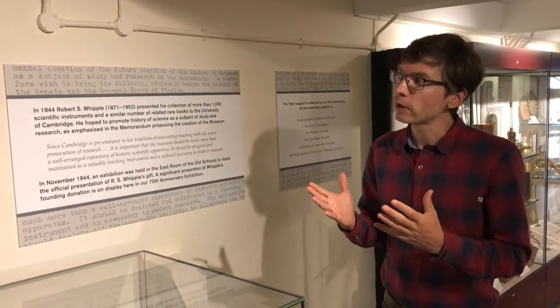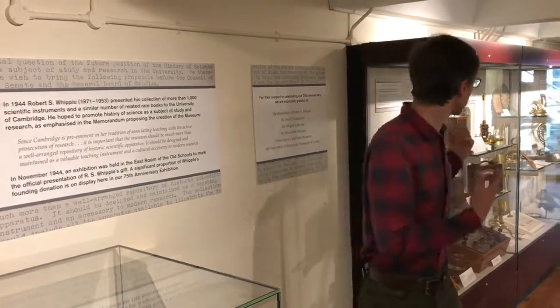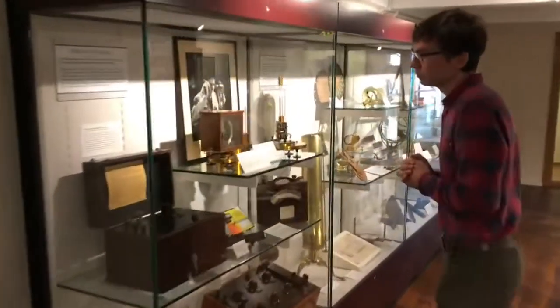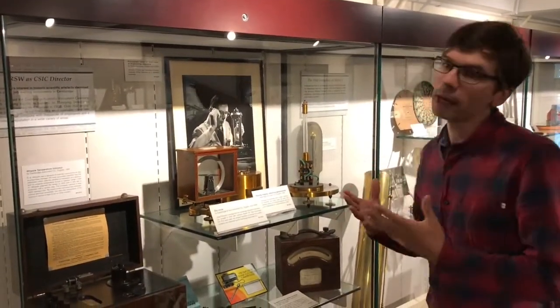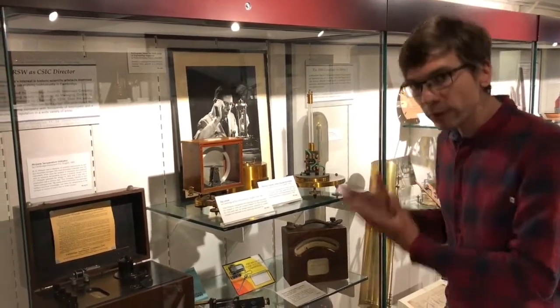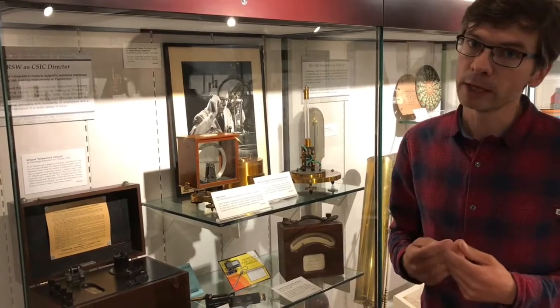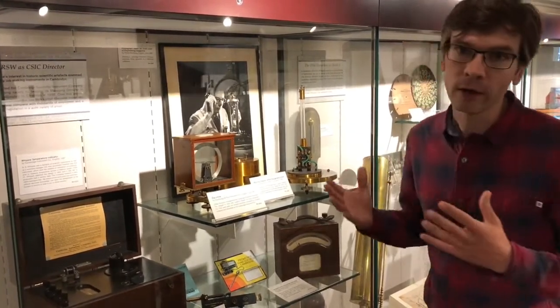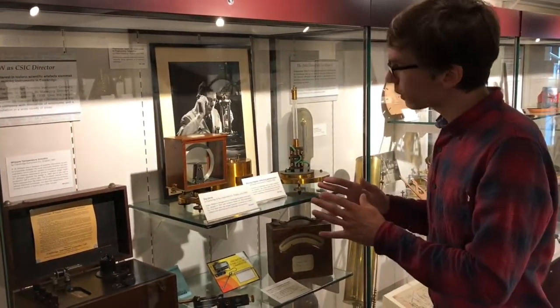Perhaps the best place to start is to talk a bit more about Whipple himself, so we're going to move over to this case. This is the one case in the exhibition that does not display objects from Whipple's own personal collection. Rather, it displays a very small proportion of the many objects we have that were made by the Cambridge Scientific Instrument Company — we have well over 500 objects produced by this company. The reason they're in this exhibition is that Robert Stuart Whipple worked for most of his career at the Cambridge Scientific Instrument Company.